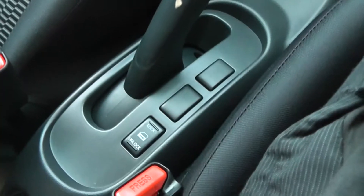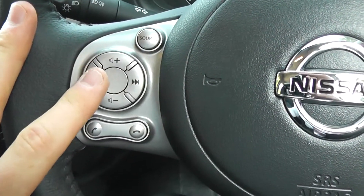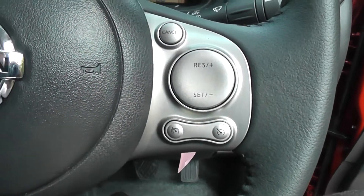In the centre you have the button for central locking, and on the steering wheel you have the controls for the music, volume and phone integration system. On the right-hand side you have the speed limiter and cruise control.